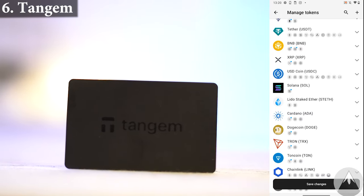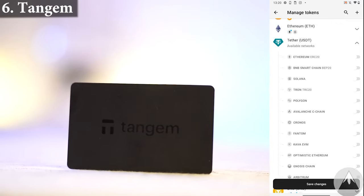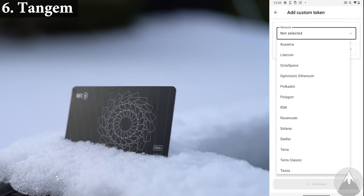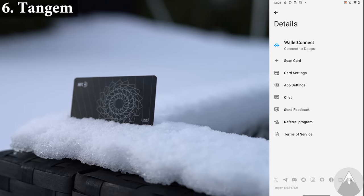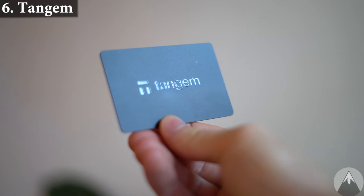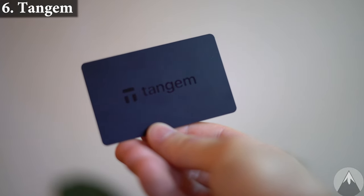The Tangem wallet app directly supports a lot of blockchain networks and coins on each network, and you can pretty much add any coin you want manually. You cannot store NFTs on Tangem just yet, but you can connect to pretty much any dApps with Tangem using their wallet connect feature. Tangem also has a cross-chain swap feature directly in the app with fees starting from 0.35%, though the fee differs depending on the swap pair. Tangem is also the best wallet in terms of physical protection as it is waterproof and physically durable.